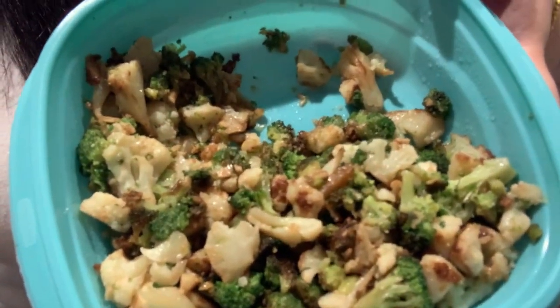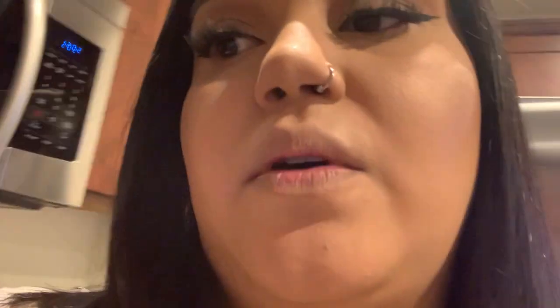This morning I again had my Premier Protein coffee latte shake. For lunch I'm going to have a salad with a little bit of light ranch, my lemon pepper chicken, and my sautéed veggies. I asked if I could add a little shredded parmesan cheese and they said yes, so I'm adding that. For my afternoon snack I'll have a Light and Fit Greek peach yogurt.